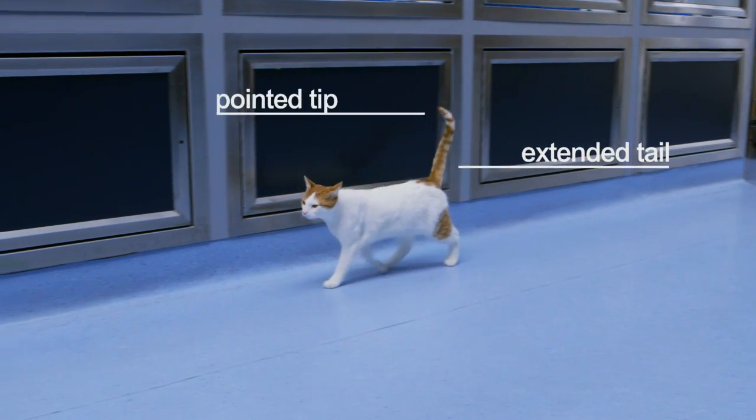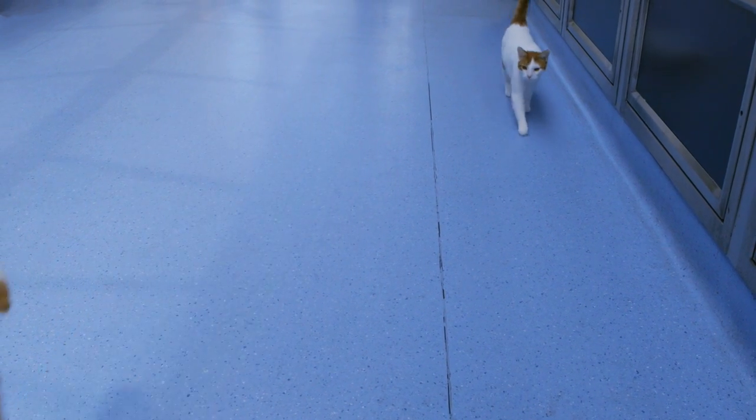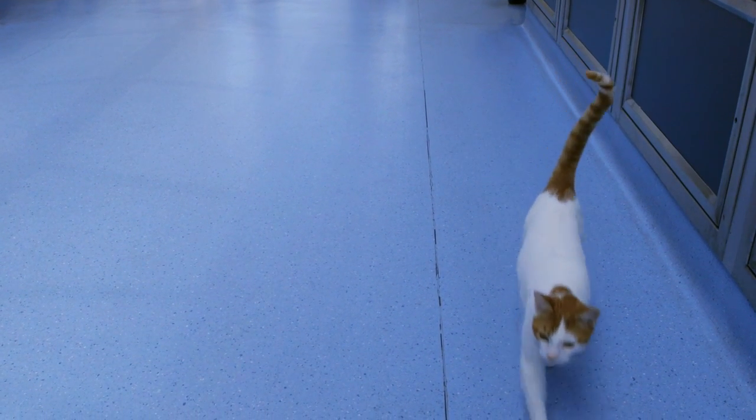When a cat comes towards you with their tail up, usually pointing at the top, it's a sign of their greeting. This is a lovely behaviour to say that usually when they're greeting you when they're coming home, or they're soliciting attention. The best thing to do is to acknowledge their greeting and usually give them a bit of fuss, like a head rub for example.